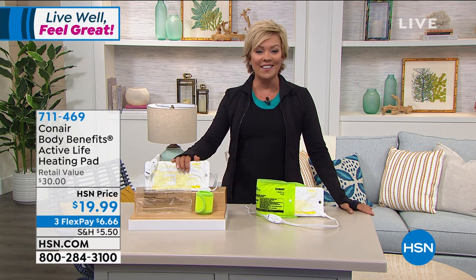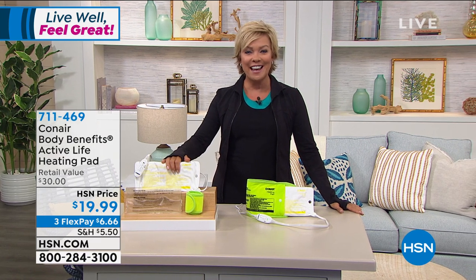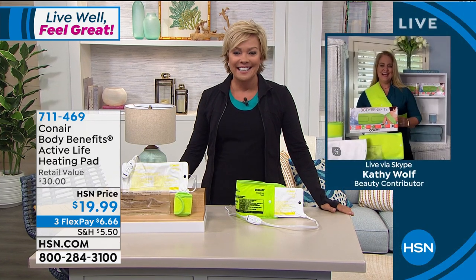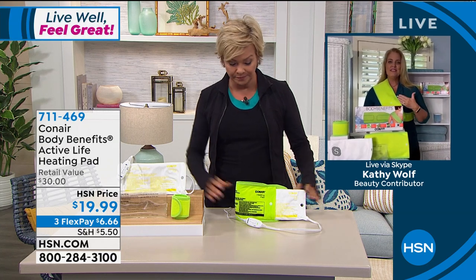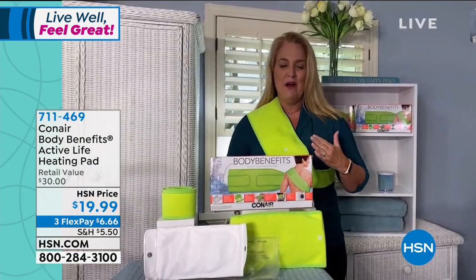Kathy Wolf is joining us via Skype to talk through the details. It's so nice to see you, Kathy. Thanks for joining us today. Great to see you too, Callie. This is something that I think we all need at any point in our life. And the beauty is it's completely transportable. If you're using it in the cold, you can use it anywhere you want.